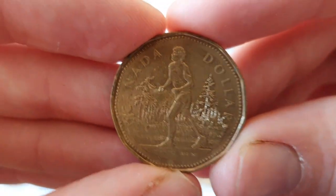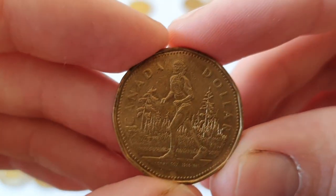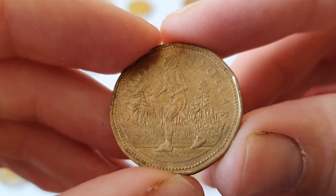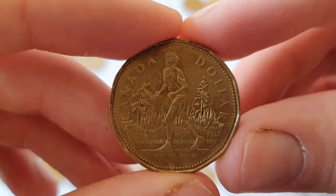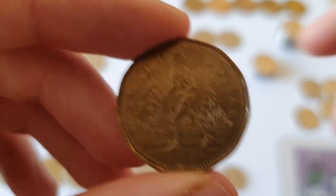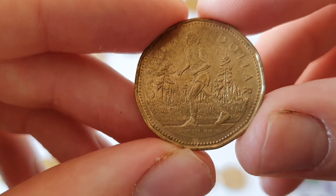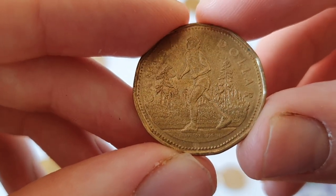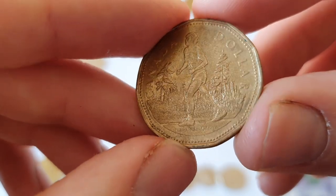This one here is for Terry Fox, who's very fondly remembered by Canadians. He was diagnosed with terminal cancer and rather than that putting him down, he decided he'd run across the length of Canada. Unfortunately he didn't make the full journey — he passed away at the very young age of 24 or 25, not even 30.